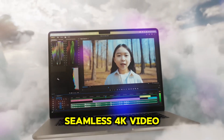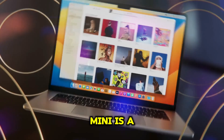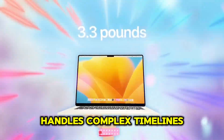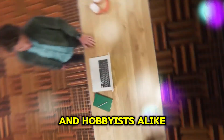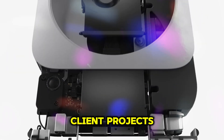For video editors, the M4 Mac Mini is a dream, breezing through 4K editing workflows without breaking a sweat. Export times are significantly reduced, and the system handles complex timelines with ease. This makes it an ideal choice for professionals and hobbyists alike, whether you're editing YouTube videos, creating short films, or working on client projects.